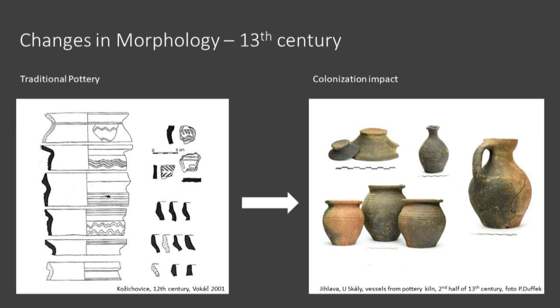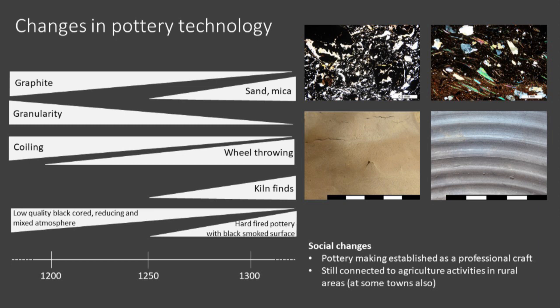The dynamic times of colonization also brought changes in pottery technology. The abundance of pottery with graphite decreases and is substituted with sand and mica tempered pottery. Besides coiling, wheel-thrown pottery appears and becomes dominant by the late thirteenth century. Most thirteenth-century pots were fired in a completely reducing atmosphere. Some pots show an oxidized surface layer. Hard-fired black surface pottery starts to appear by the end of the thirteenth century.